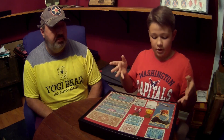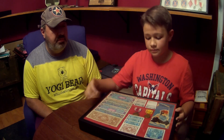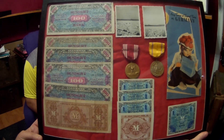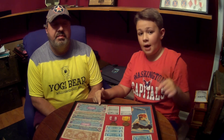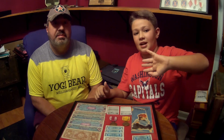Now we are going on to something my father picked up. These are hundreds right here and these are ones - they're from Germany, 1944, during World War II. All right guys, that is going to do it for this video. We'll see you in the next one - make sure you like, subscribe, and comment down below if you want us to do any more. We'll see you guys next time, bye!